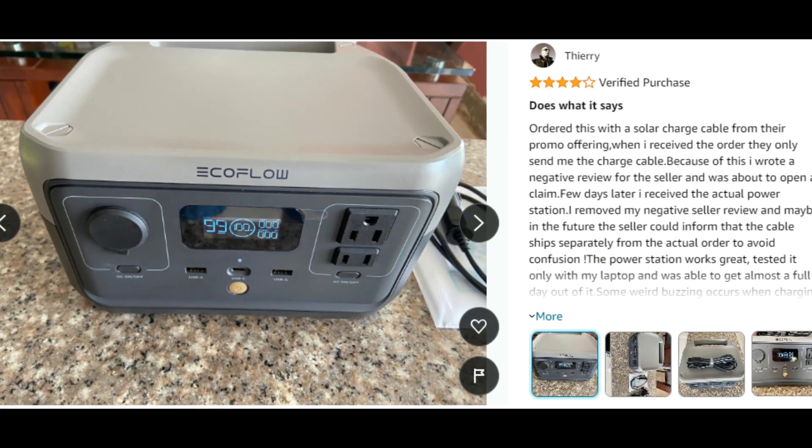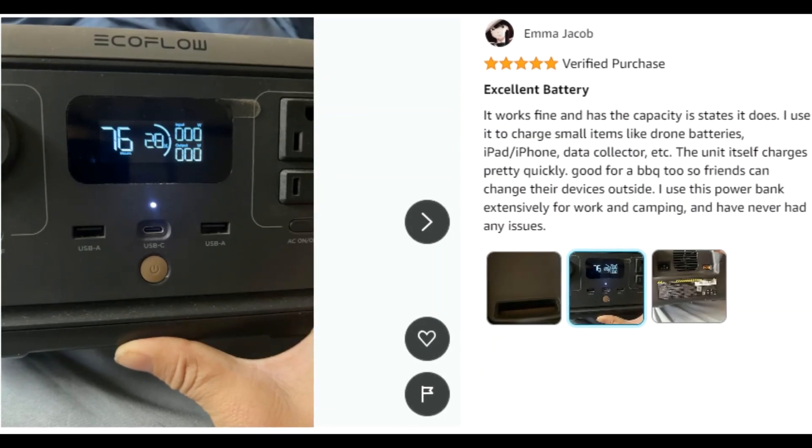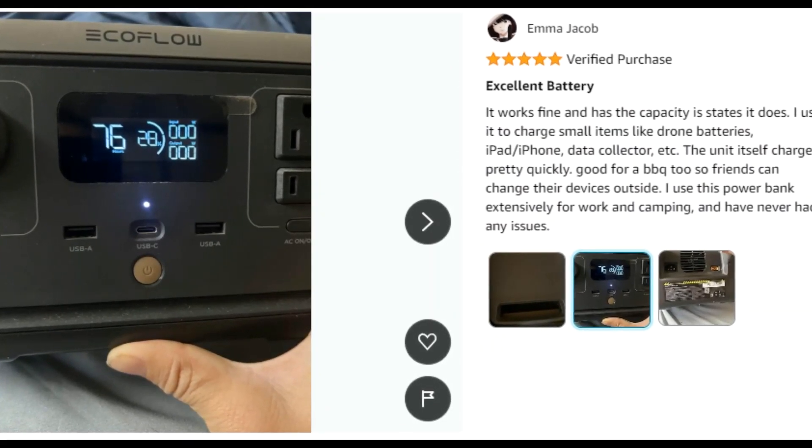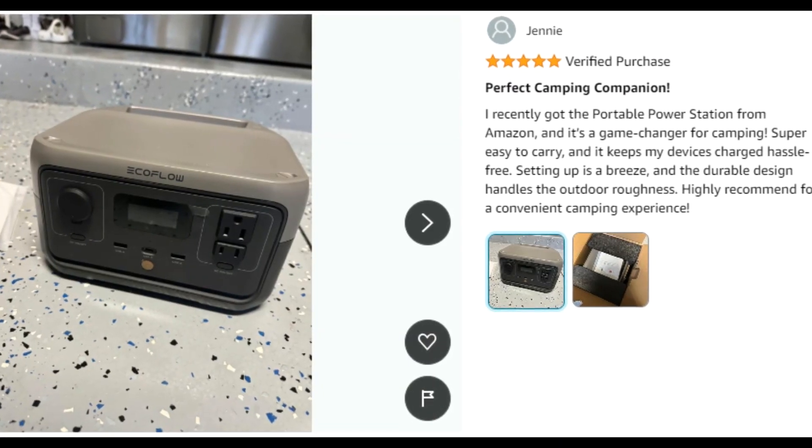Customer ratings by feature: Lightweight — 4.7 stars. Portability — 4.7 stars. Maneuverability — 4.6 stars. Charging power — 4.1 stars.